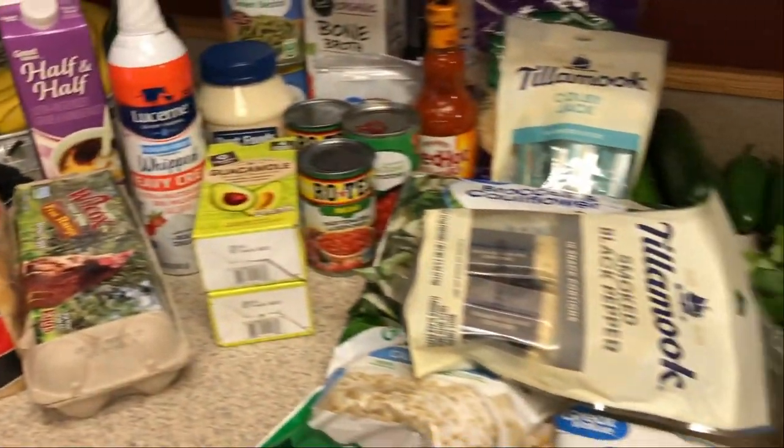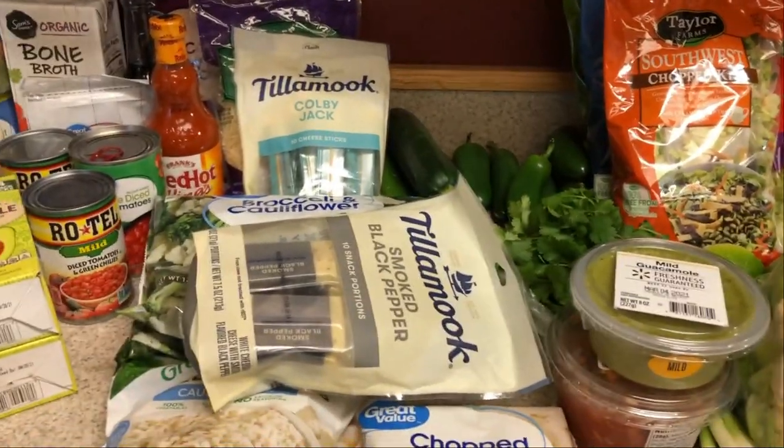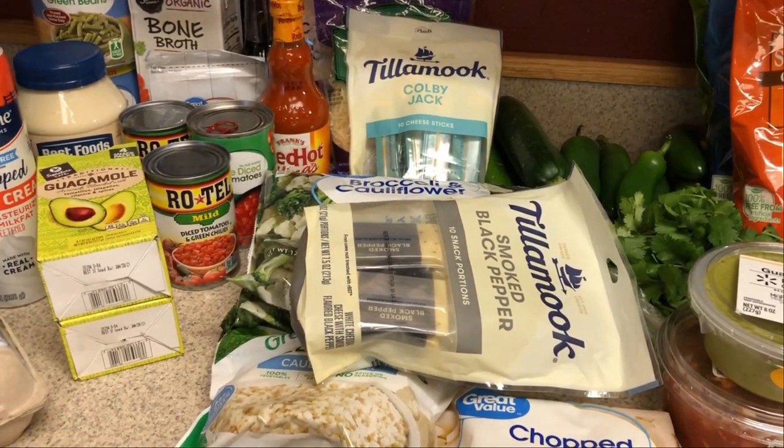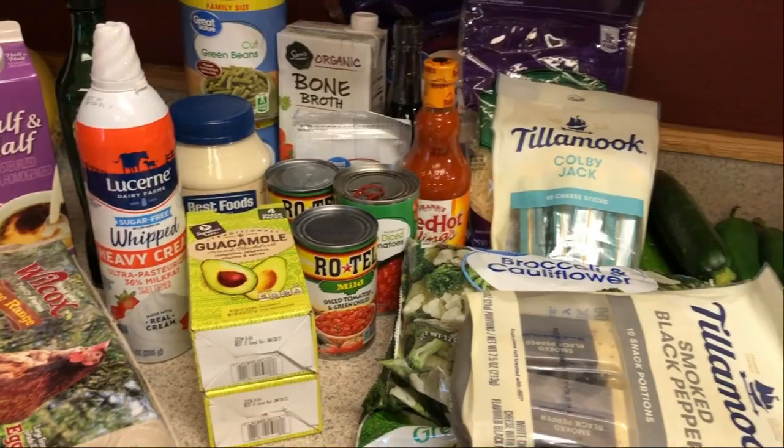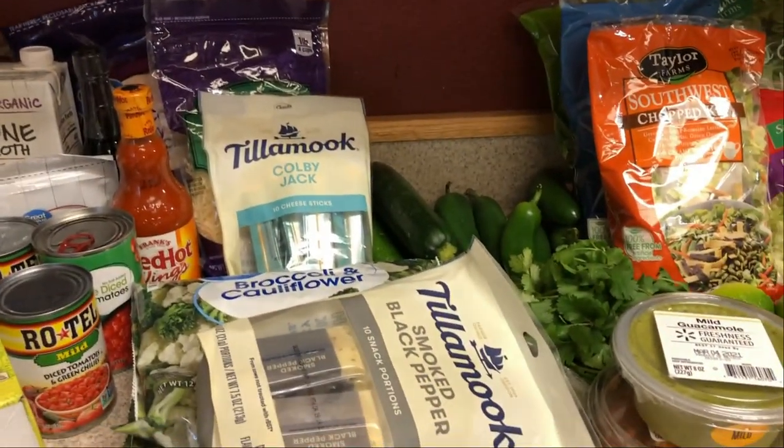And that is everything! I'll have all the recipes I mentioned linked down below in the description box. Stay tuned on Monday for meal prep — I'll see you guys in that video. Bye guys!